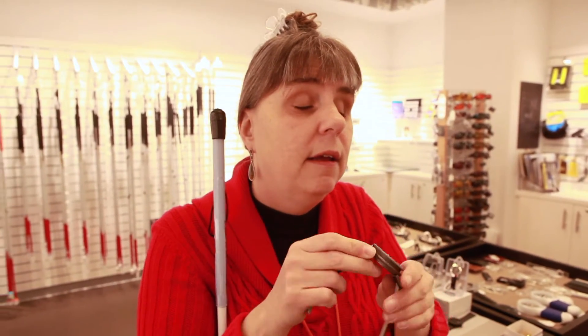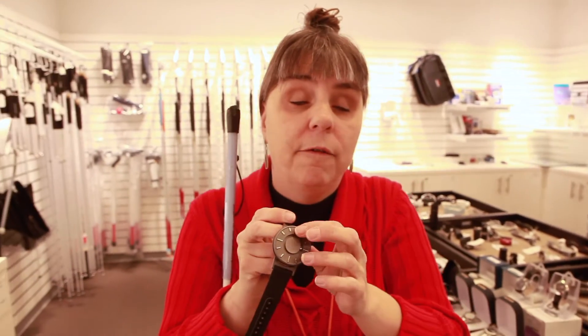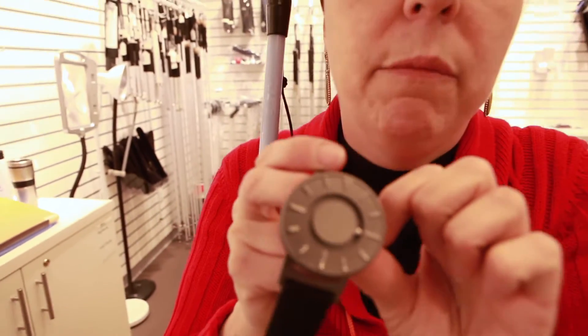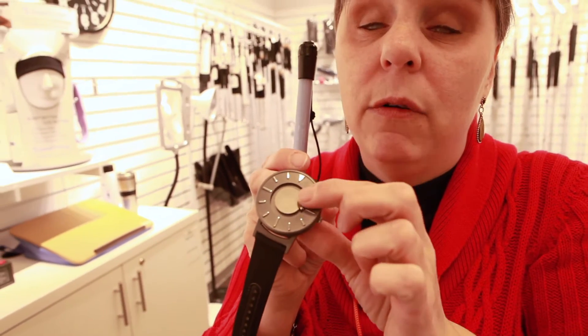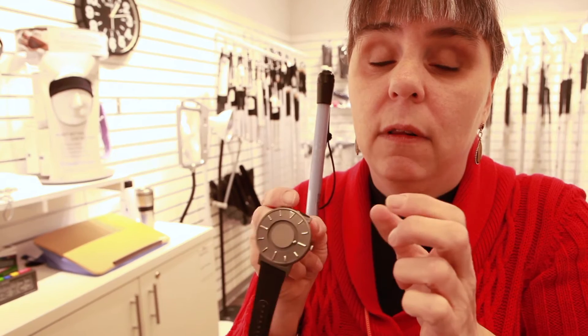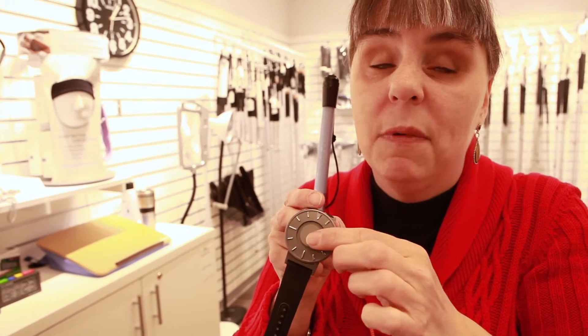The other bearing is on the face — you can see it right here, this magnetic bearing. And even if you move it while you're feeling the time tactically, you just give it a little shake and it pops back into place.